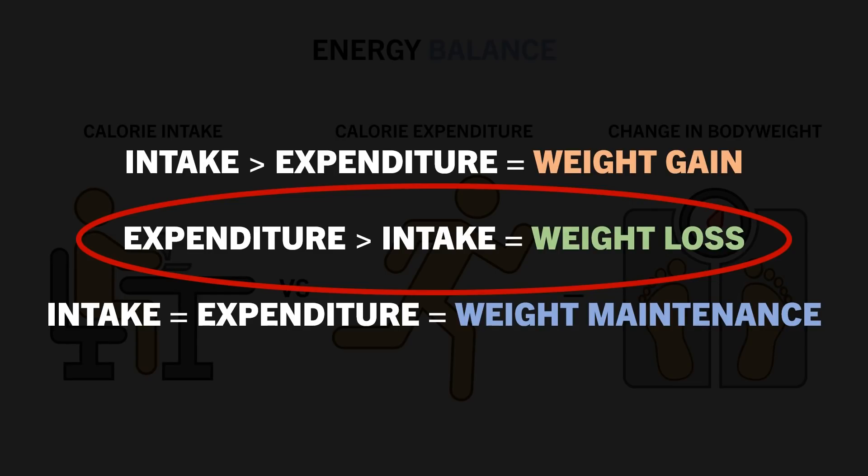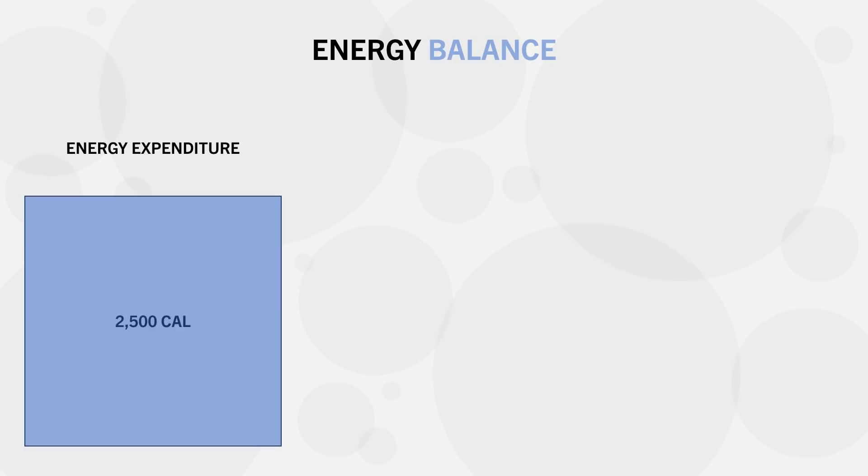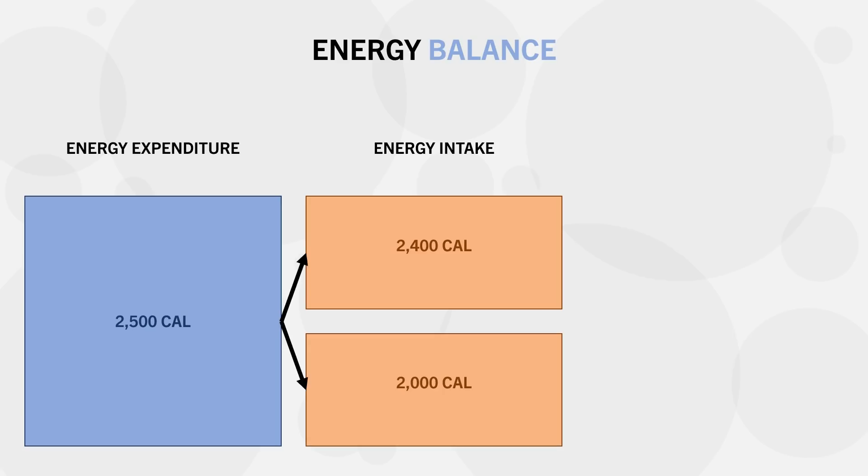However, a calorie deficit is not a single amount of calories. We could be in a smaller or larger deficit depending on how much we eat. For example, if we expend around 2,500 calories per day, whether we eat 2,400 calories or 2,000 calories, we will be in a deficit in both instances. But 2,400 calories is only a 100 calorie deficit, while 2,000 calories is a 500 calorie deficit.